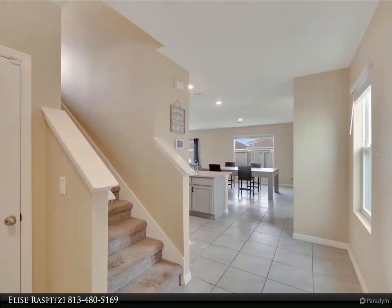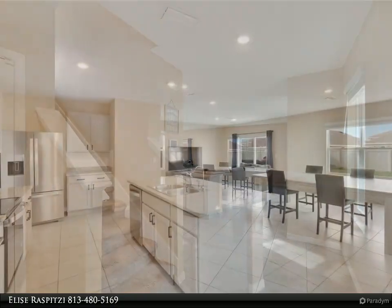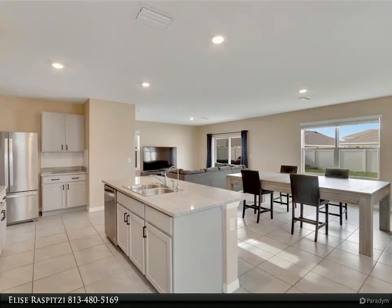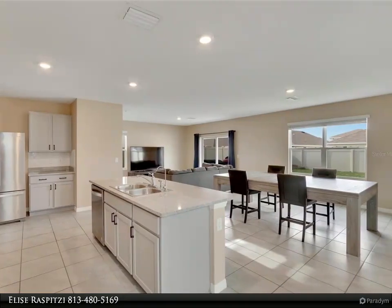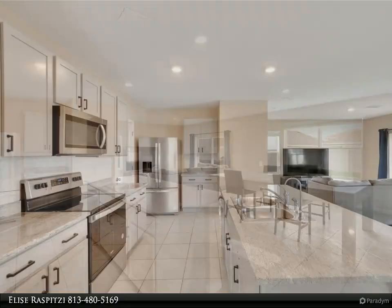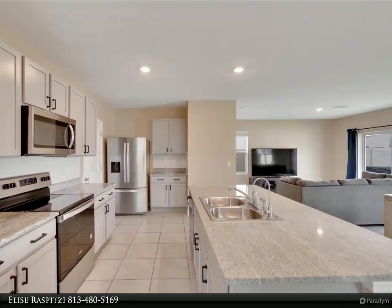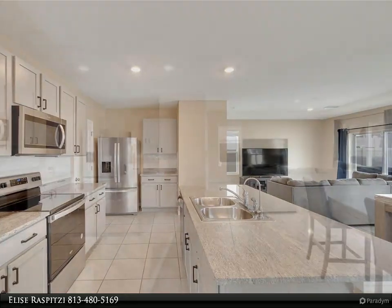The home offers over 2,300 square feet of living space and upgrades galore, like ceramic tile, stainless steel appliances, granite countertops, LVP flooring, trendy gray cabinetry, a reverse osmosis system for the purest drinking water, an oversized fenced-in lot, epoxy garage flooring, and so much more.